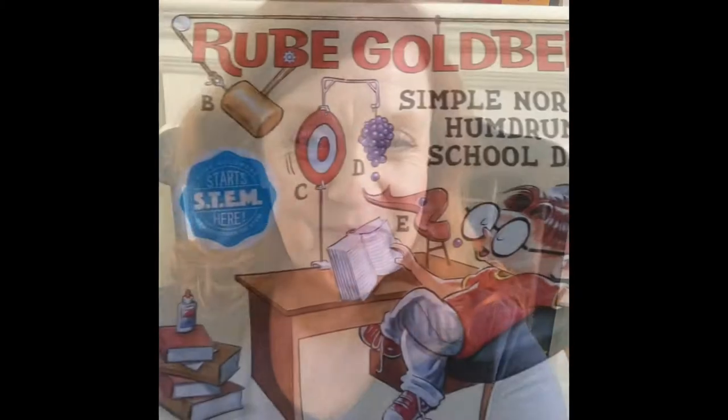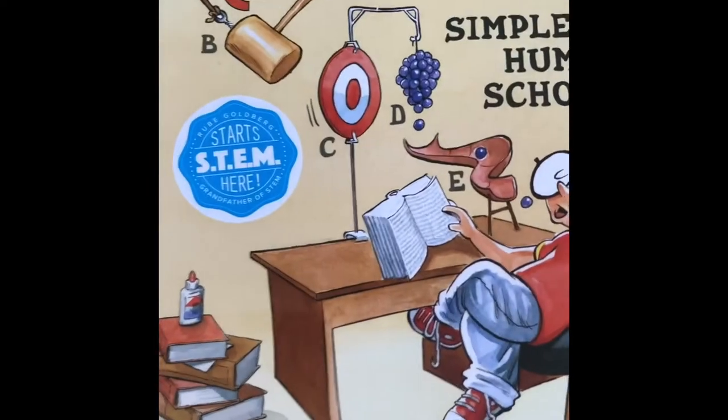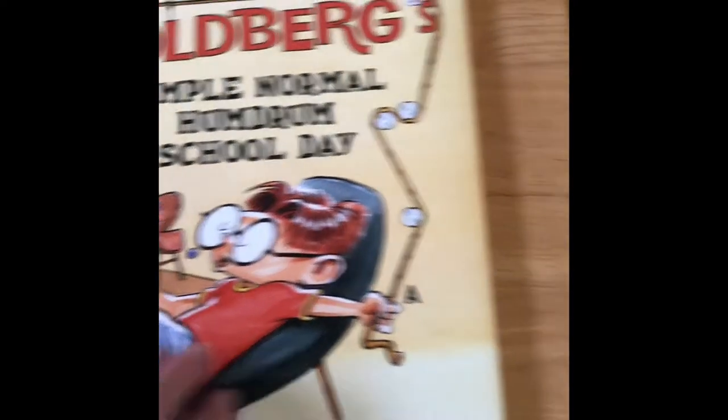Before we start, I'm going to tell you the joke. What did the pencil say to the sharpener? Think about it. We're going to read this book — looks really fun. Let's go. Rube Goldberg's Simple Normal Humdrum School Day by Jennifer George, illustrated by Ed Stickley.